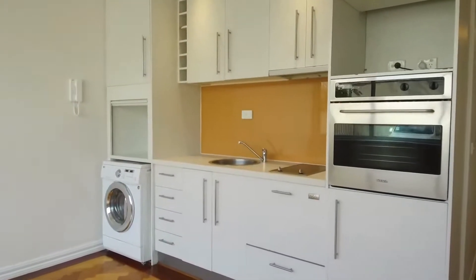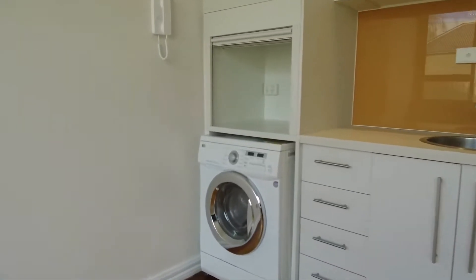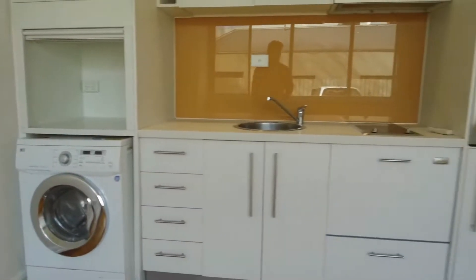The kitchen features stone bench tops, plenty of storage as well as an integrated dishwasher. You've also got a space for a laundry area where a washer dryer is provided.